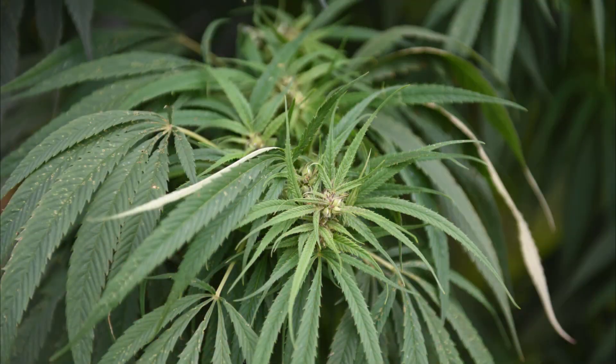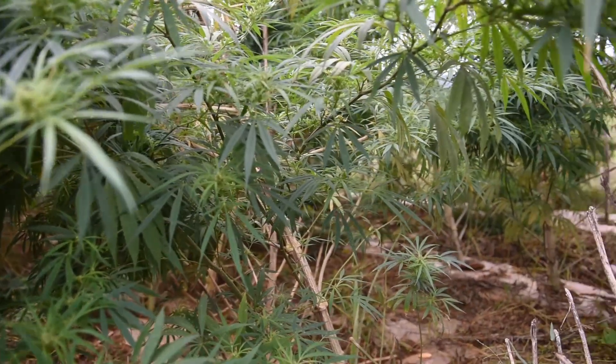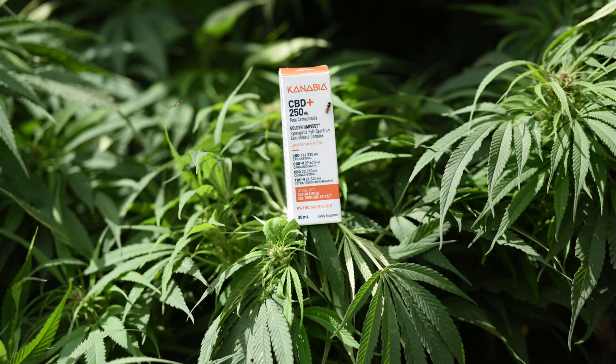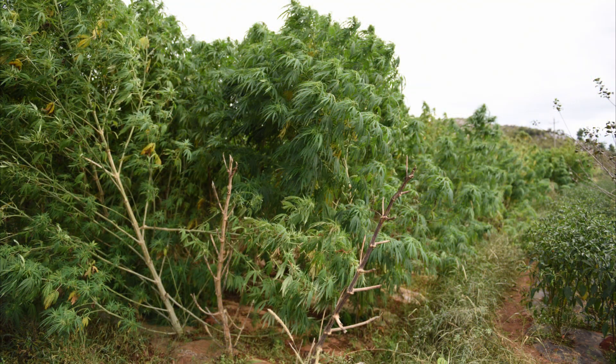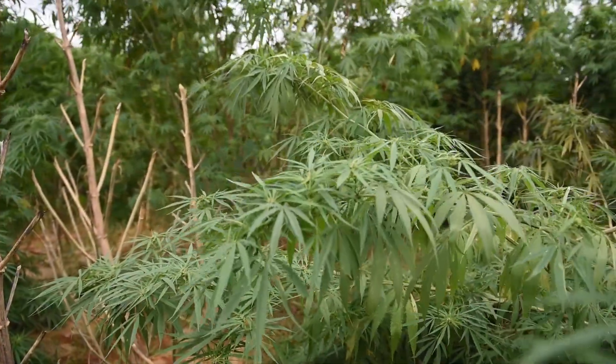As you can see, the stalks here are quite robust. These plants are very healthy, growing in soil that has not had any kind of treatment in terms of fungicide or pesticides. These are grown organically, without the use of any chemicals.